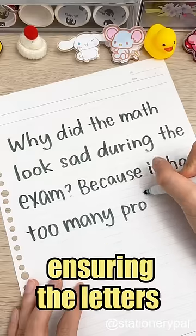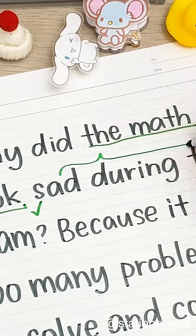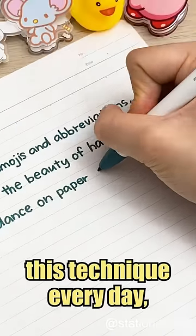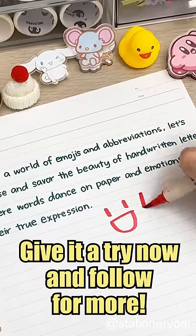Then you rewrite that paragraph, ensuring the letters are arranged neatly with consistent spacing and height. Spend just 10 minutes practicing this technique every day, and you will see your improvement. Give it a try now and follow for more.